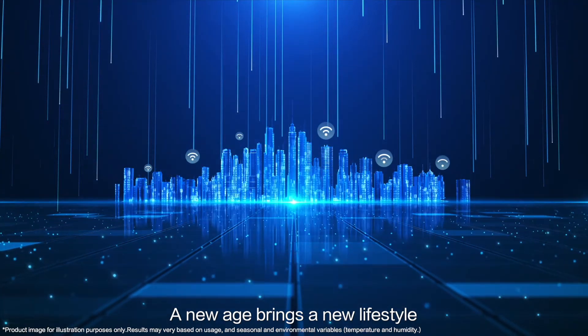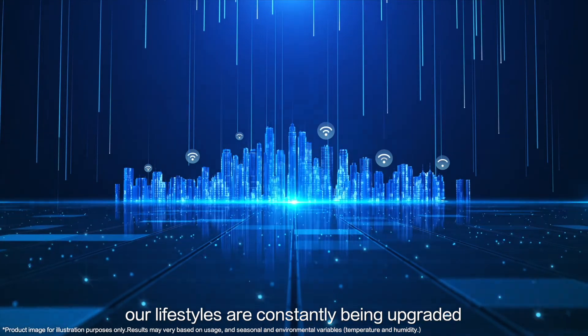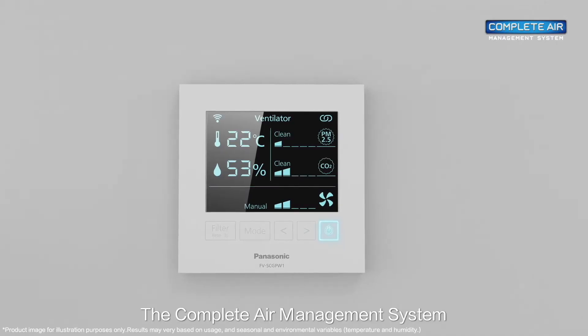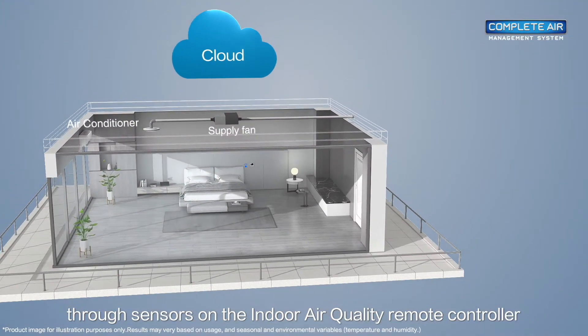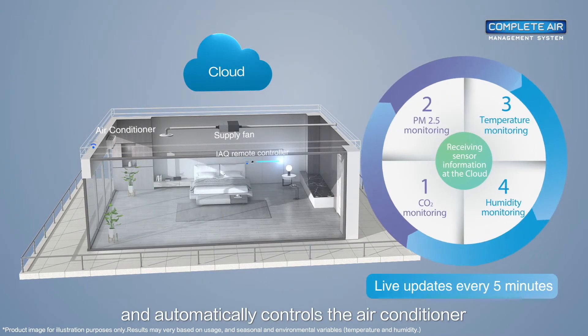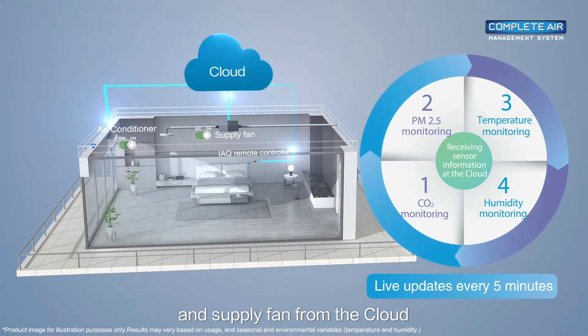A new age brings a new lifestyle. In the Information Society, our lifestyles are constantly being upgraded. The complete air management system continuously monitors air quality through sensors on the indoor air quality remote controller and automatically controls the air conditioner and supply fan from the cloud.